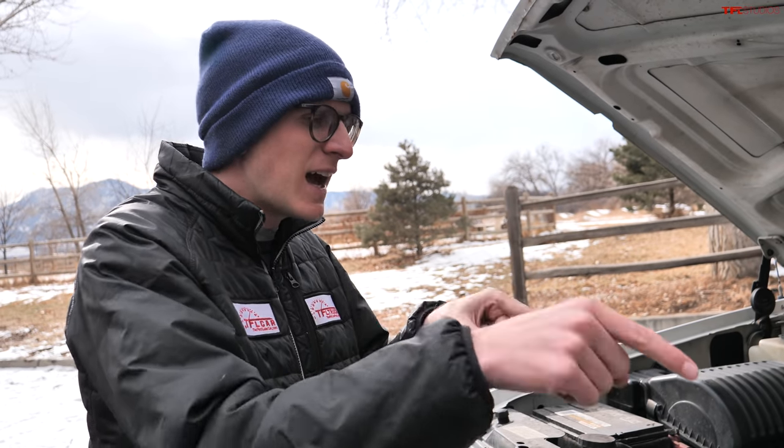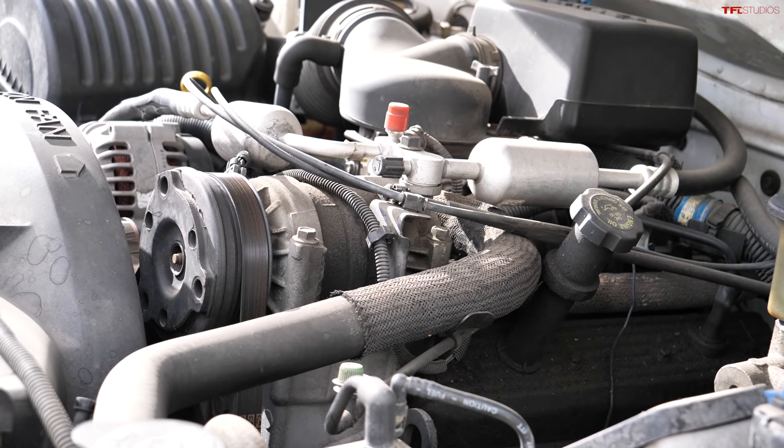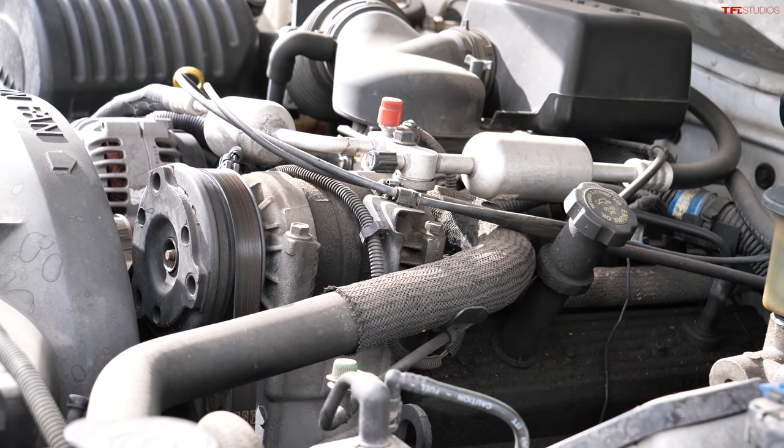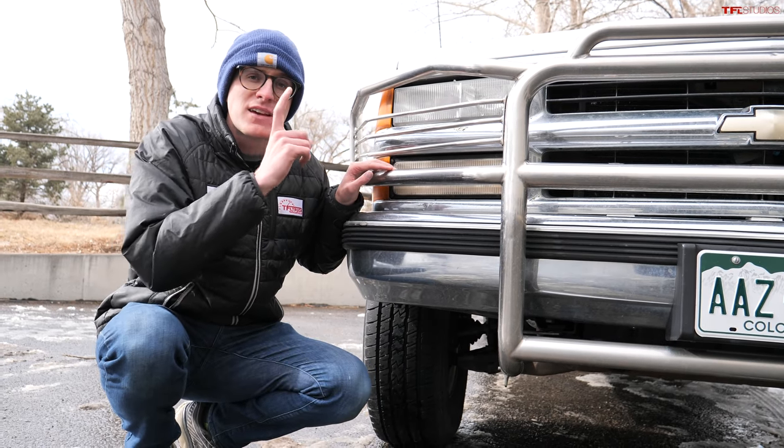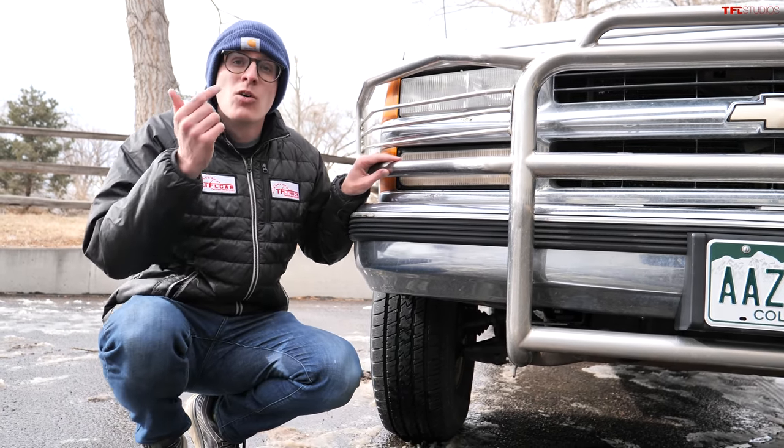This basic architecture dates back decades — they built millions of them and they're dead reliable. Starting in '99, after this truck, the half-tons went to the 5.3-liter, which are also good engines, but they don't quite have the basic simplicity of the good old-fashioned 5.7, or in this case the 5.0-liter.